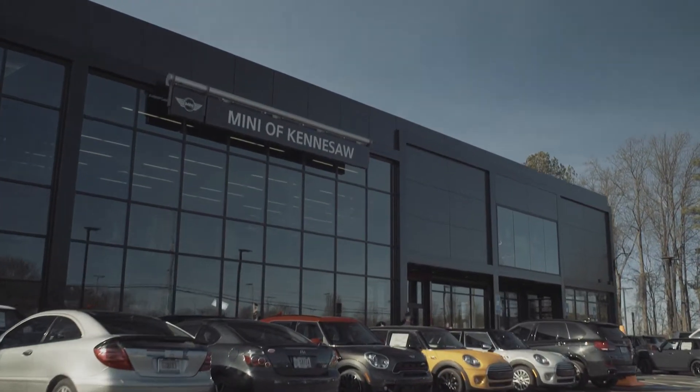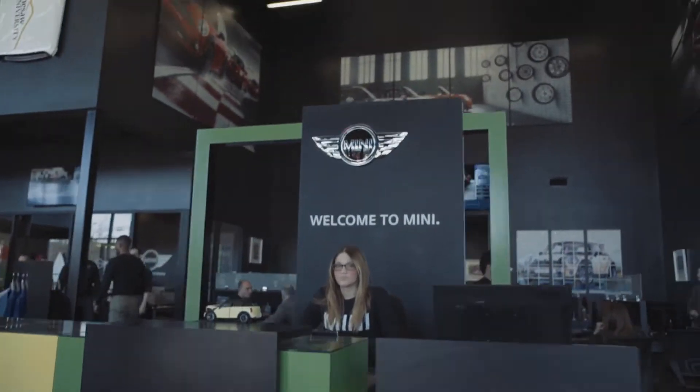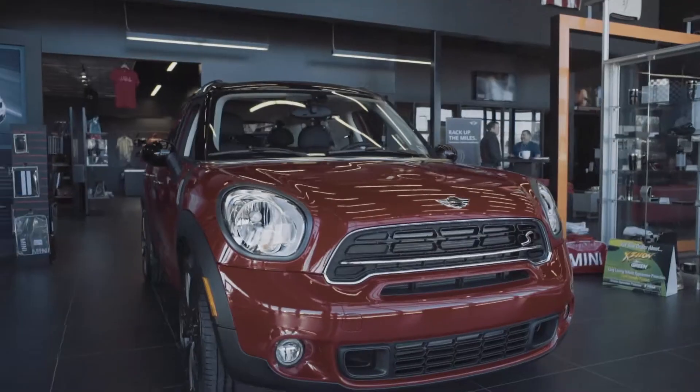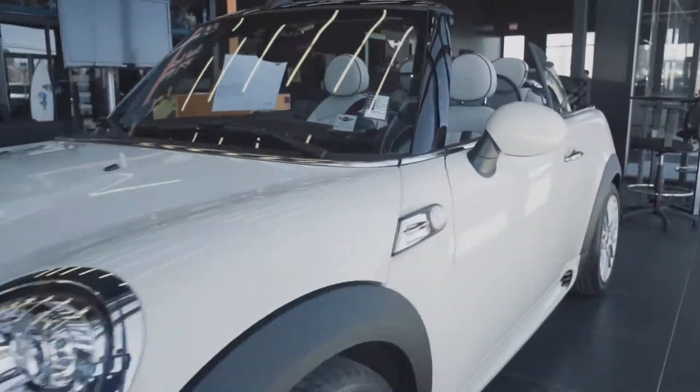Welcome. This is Mini of Kennesaw, and this is our brand new state-of-the-art facility. You won't find any spaceships from NASA, but you will find a showroom full of Mini Coopers. And they're all for sale.